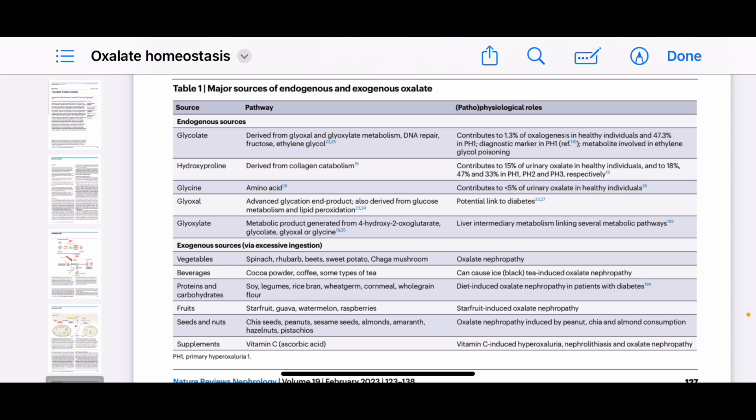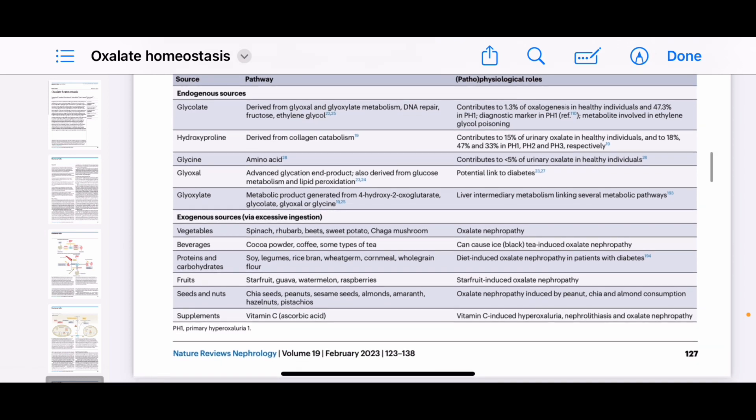Exogenous sources are very specific dietary oxalates that contain soluble oxalate. For vegetables, we have spinach, rhubarb, beets, sweet potato, and chaga mushrooms. Also cocoa powder, coffee, and some types of tea, soy, legumes, rice bran, wheat germ, cornmeal, whole grain flour, star fruit, guava, watermelon, raspberries, chia seeds, peanuts, sesame seeds, almonds, amaranth, hazelnuts, pistachios, and vitamin C — ascorbic acid.